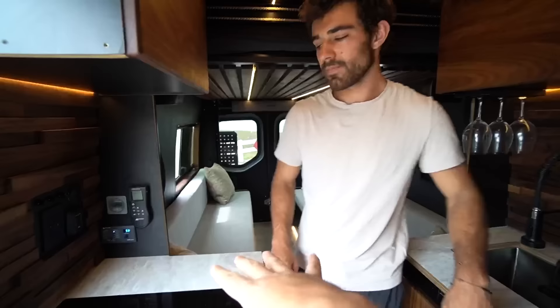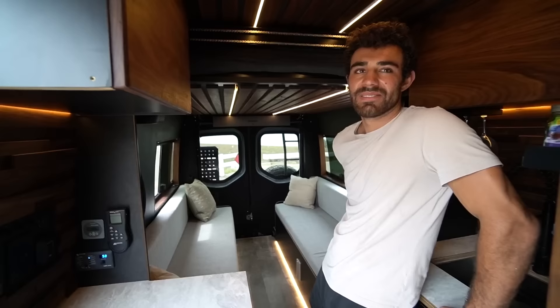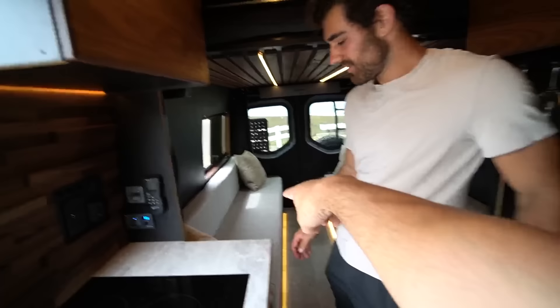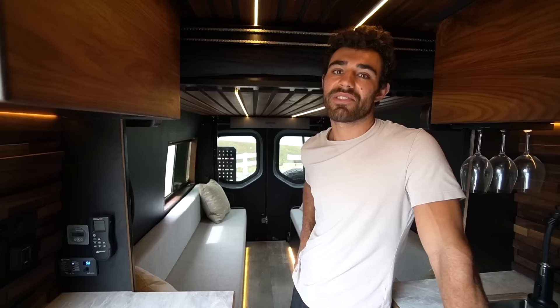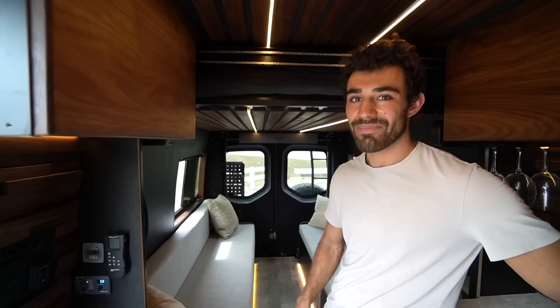Moving into the lounge area — you've got a Happy Jack, which your friend Shaden has been on my channel for. I'm not surprised you went with a Happy Jack — this is your second van. Under this bench I have 15,000 watt-hours of 12-volt lithium and a 10-inch subwoofer that connects to my 9.1 home theater sound system.